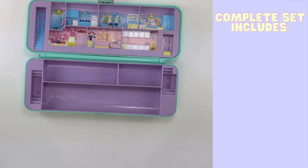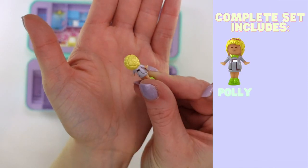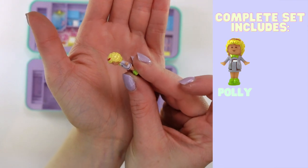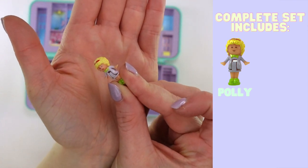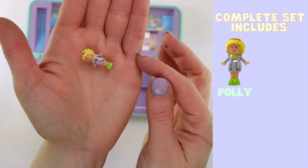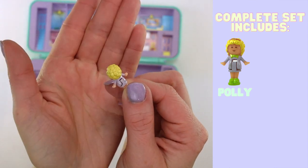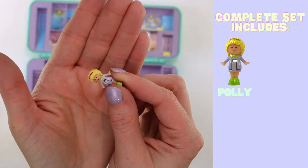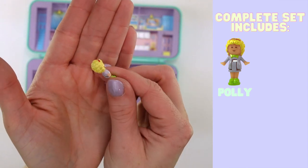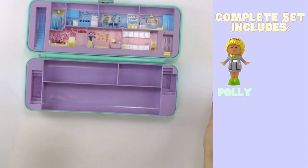So first let's talk about the figures. This comes with four figures. Of course we are going to start with Polly. Polly is wearing a very light sort of lilac colored dress. She has a green bow tie on her neck, a red hairband, and matching green shoes to her bow tie. She's got that beautiful curly hair that we know and love from those original early 90s and late 80s Polly compacts. So that is the Polly figure.